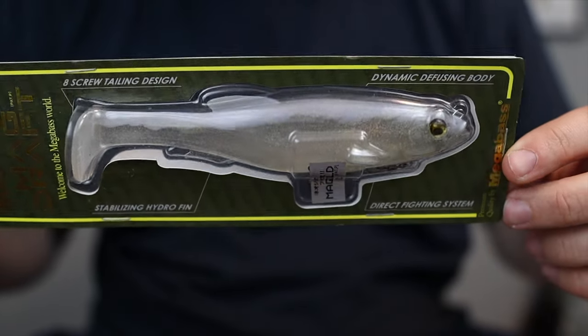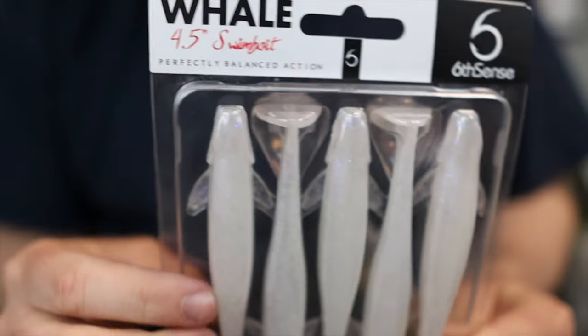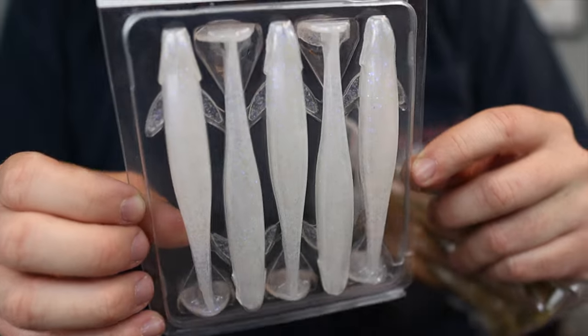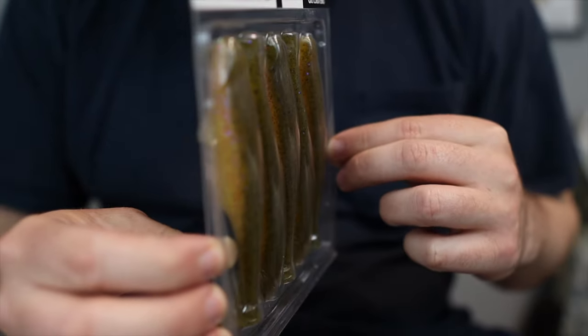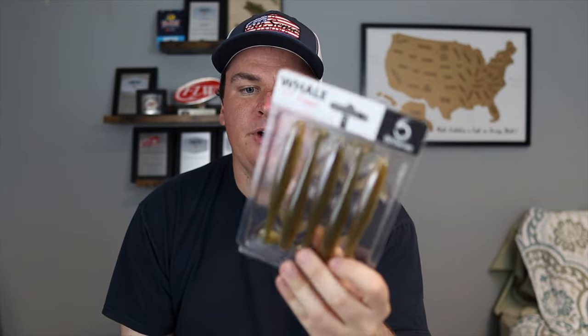When it comes to color selection for swimbaits, I keep it super simple - pretty much white is the only color I throw. It's just a big baitfish presentation that draws fish in from a distance. I fish the whiteback shad and the albino shad on the Mag Draft. For the Sixth Sense Whale, ghost ice minnow and pro blue are good ones. And one sneak pick - if you fish ponds without shad - sun gill is an awesome color. It looks like a bluegill or a perch on the Flashy Swimmer and will still draw those fish. It's more about keeping it in the water, spending time with it, and learning how to draw fish in than it is about color selection.